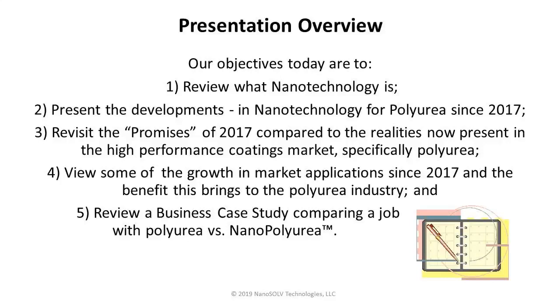A word about the term "nanopolyurea." We had previously referred to this as nanotechnology-enhanced polyurea, or N-TEP. But in the past couple of years, as that vernacular went out into the marketplace, what came back is that no one wants to say nanotechnology-enhanced polyurea. Therefore, the shortened version — nanopolyurea — seems to be what people will use as the reference name.